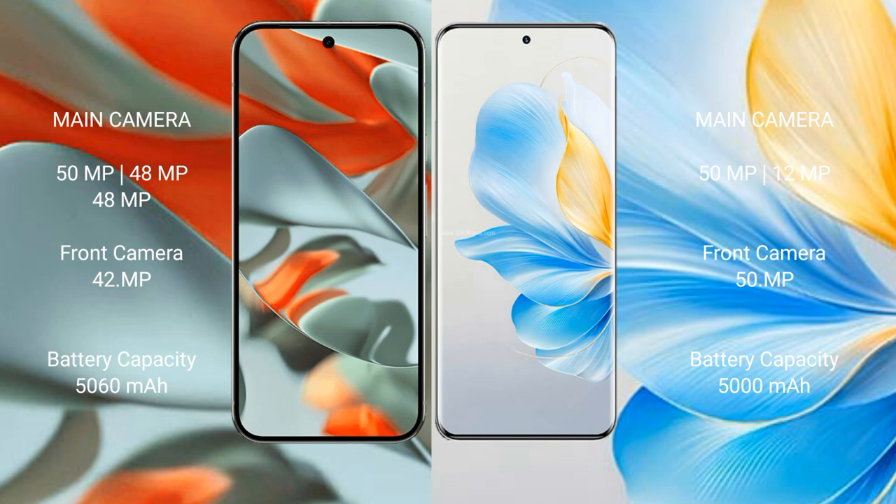The Google Pixel 9 Pro XL features a triple rear camera setup of 50 MP plus 48 MP plus 48 MP, and a 42 MP front camera. The Honor 100 features a dual rear camera setup of 50 MP plus 12 MP, and a 50 MP front camera.